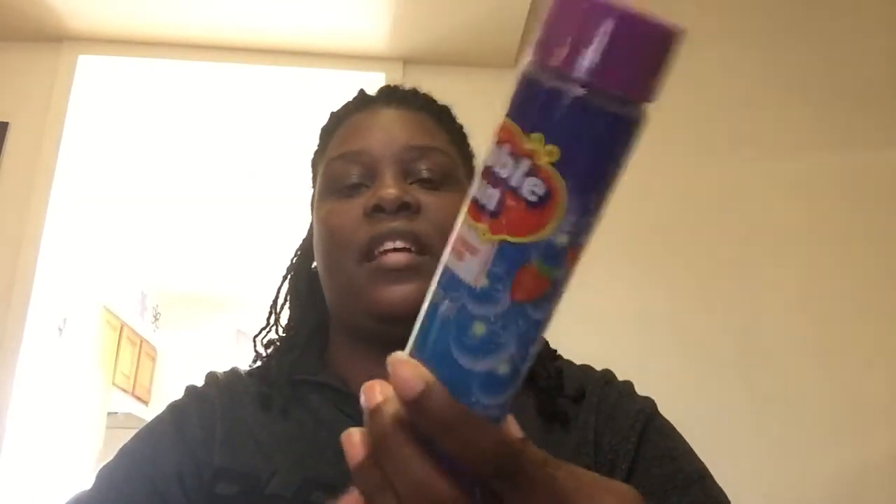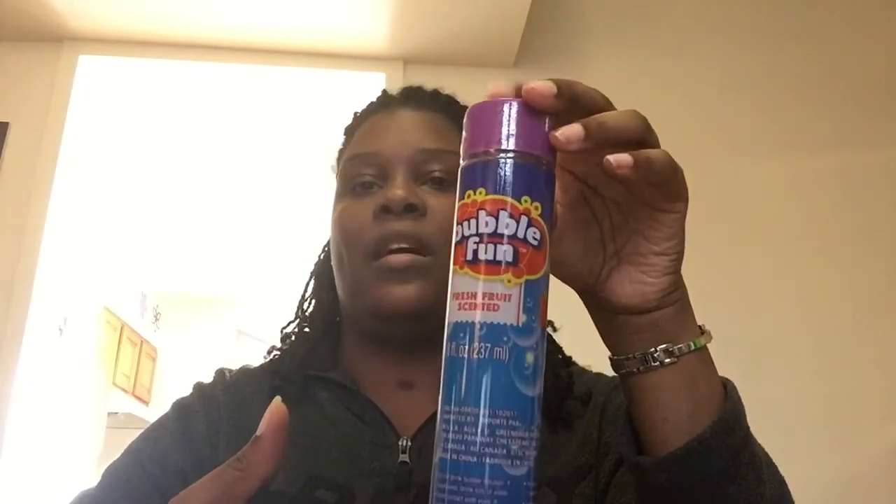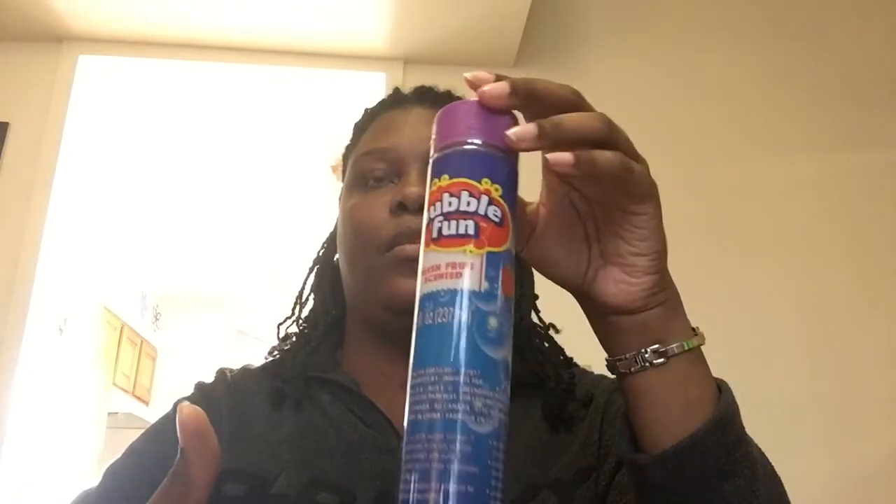Joy loves bubbles so I got her some bubbles — and this is actually scented, it says 'fresh fruit scent.' It got me because it's purple! They also have a big container of bubbles for a dollar, so I just keep her bubble supply stocked from Dollar Tree.